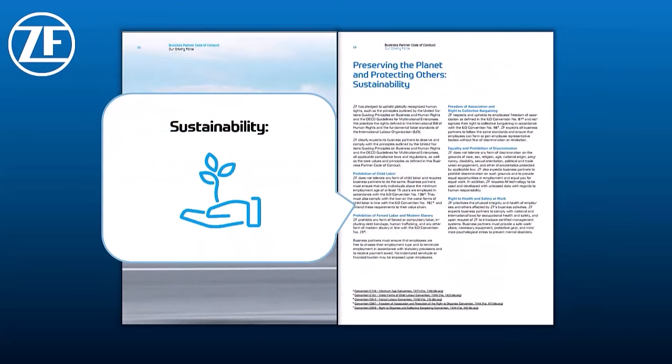Since 2022, our bid conditions have also included expectations for suppliers regarding decarbonization, energy use, carbon footprint, as well as compliance with social and ethical standards. And with the ZF sustainability score, we also introduced a binding award criterion in 2023 that evaluates the sustainability performance of our suppliers. If suppliers do not achieve the required minimum score, they are not considered in the bidding process. In this way, sustainability is systematically integrated into the decision making within purchasing.